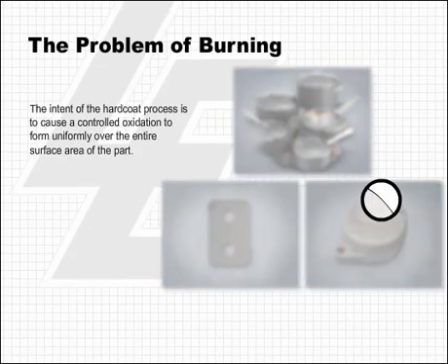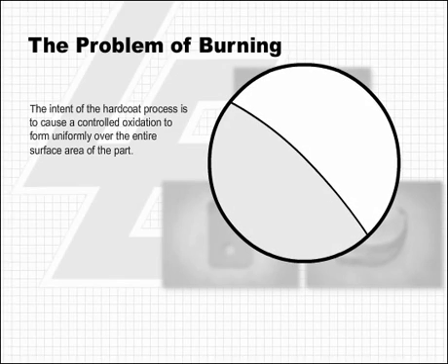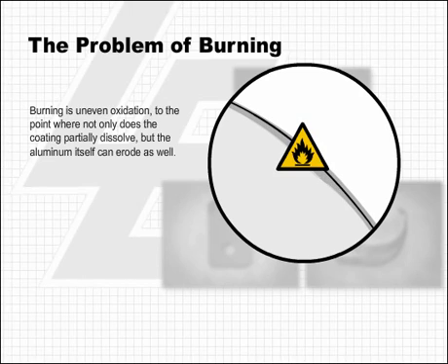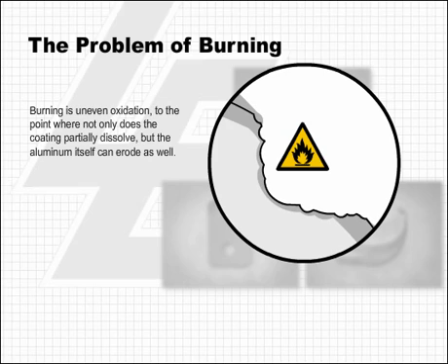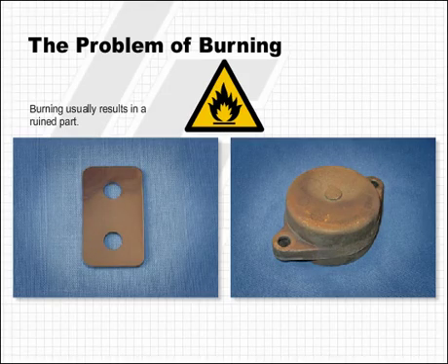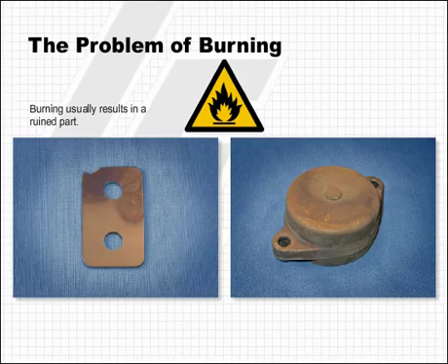The intent of the hard coat process is to cause a controlled oxidation to form uniformly over the entire surface area of the part. Burning is uneven oxidation, to the point where not only does the coating partially dissolve, but the aluminum itself can erode as well. Burning usually results in a ruined part.